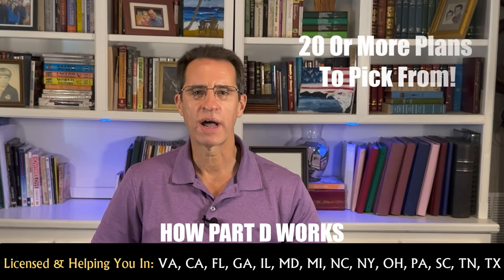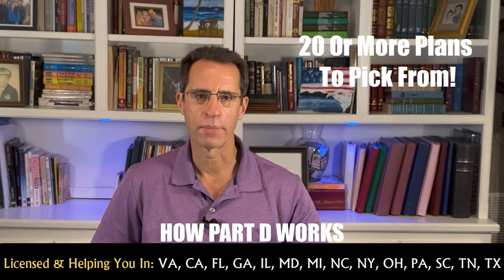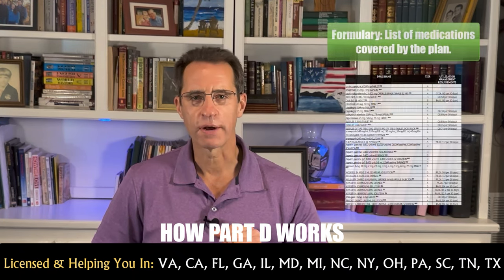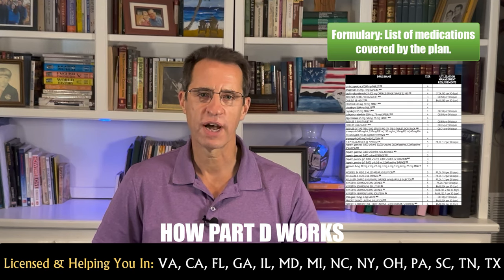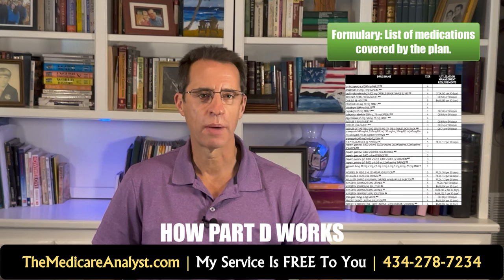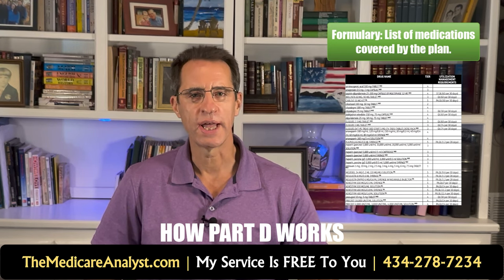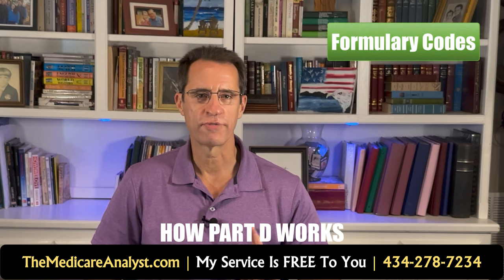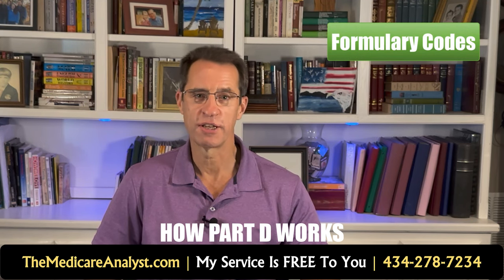Most states will have about 20 or more different plans to pick from, which we will address later in this video. The formulary is the list of medications covered by the particular plan. Formularies not only vary from company to company, but from plan to plan within companies.